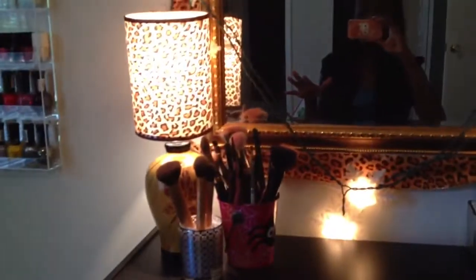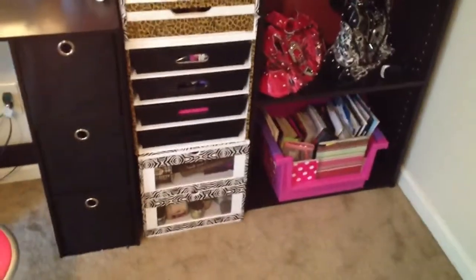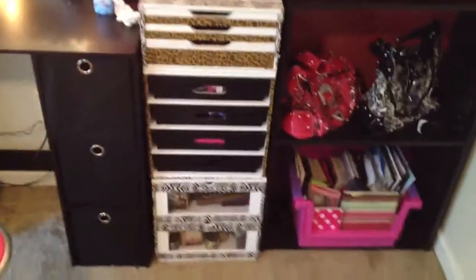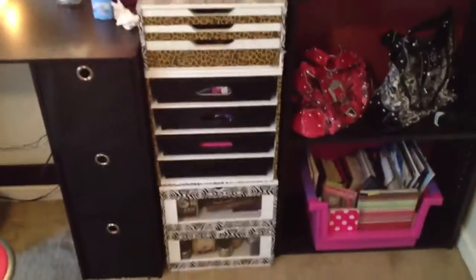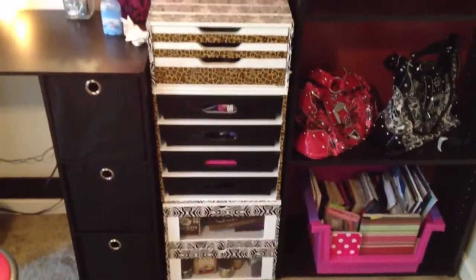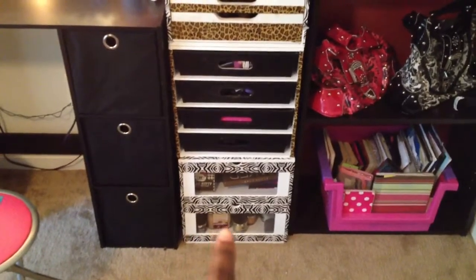As you can see behind me, nothing is complete — this is just all I have. I have makeup brushes, a leopard light lamp, and some earrings in there. That is my makeup tower. I got this from Michaels, and I put leopard tape and zebra tape on it — that's where all my makeup is. And that last drawer at the very bottom is candles.